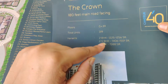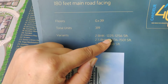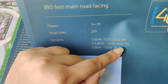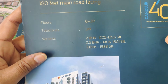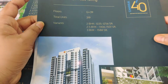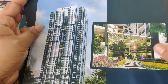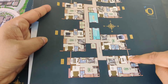Tower A has 2BHK, 2.5BHK, and 3BHK configurations. 2BHK ranges from 1225 to 1256 square feet. 2.5BHK ranges from 1406 to 1501 SFT. 3BHK is 1588 SFT range. 3.5BHK is 1688 SFT.